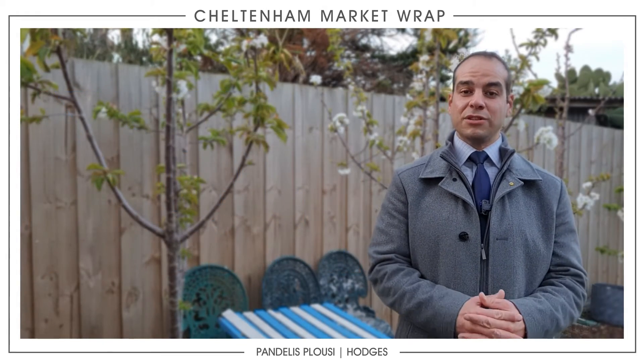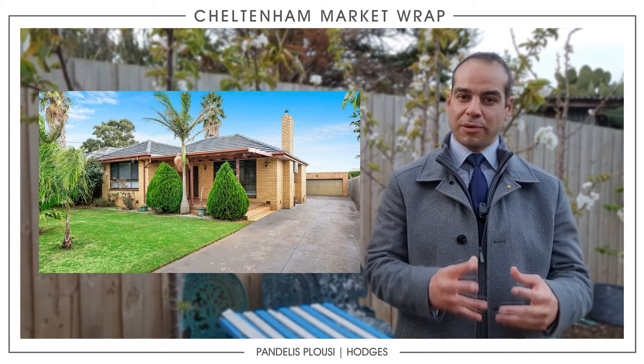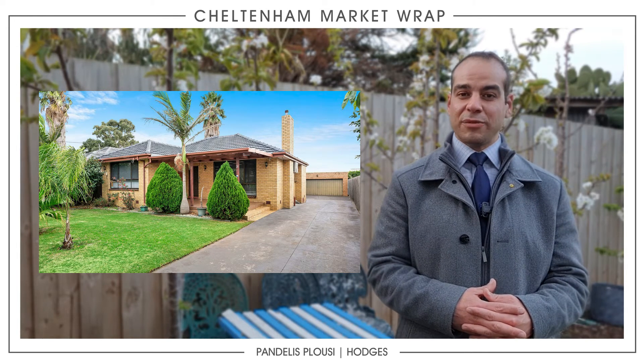In addition to that, we do have 21 Cox Street starting next week — a four-bedroom, two-bathroom house in a prime Cheltenham location. If you're looking to get into the market in a good spot, it's definitely worth looking at.